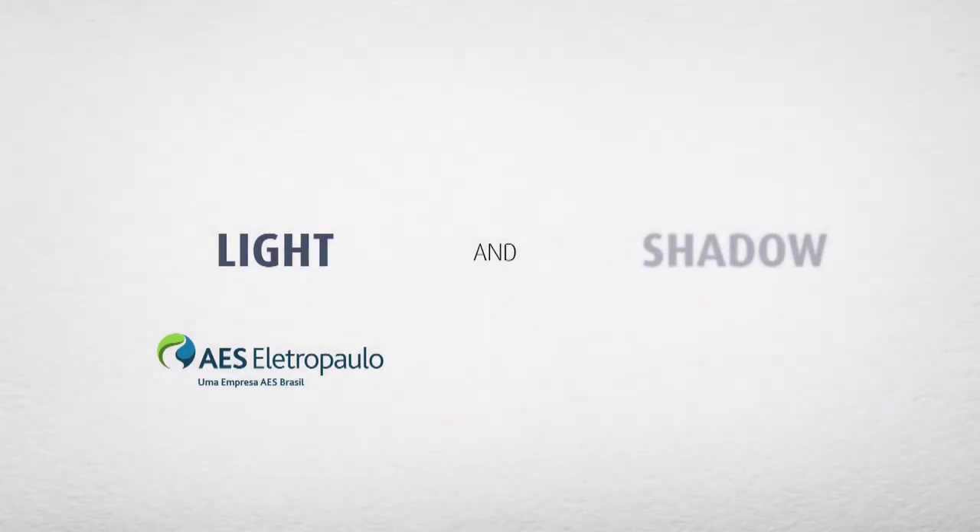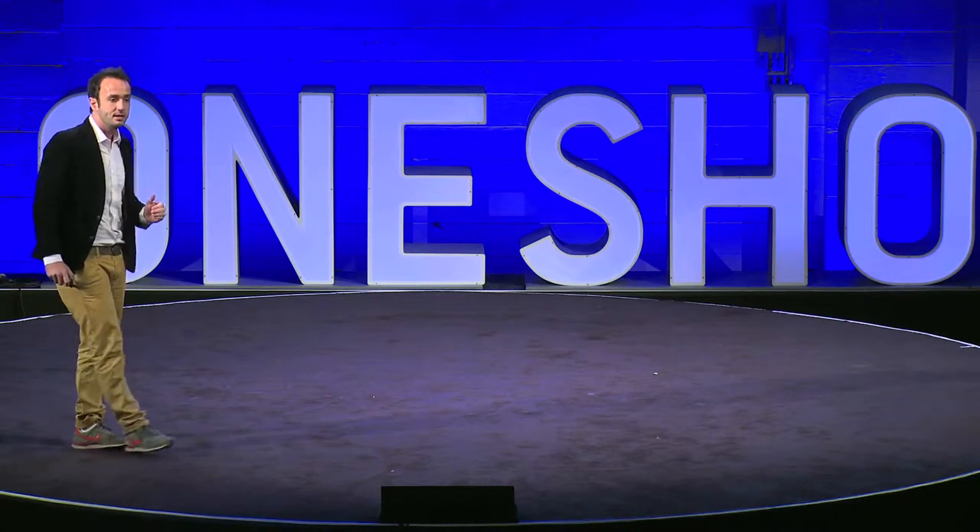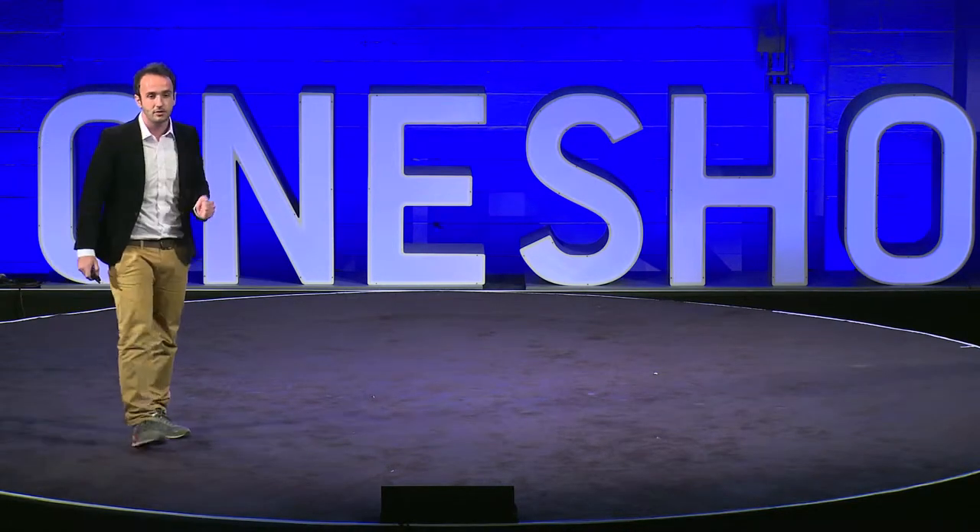It's about light because AES Electropolo, one of the biggest energy providers in Brazil, is our client. Then we already had the light to make our idea happen.